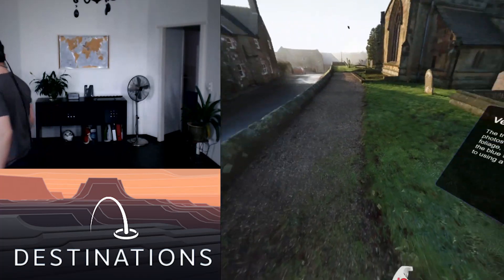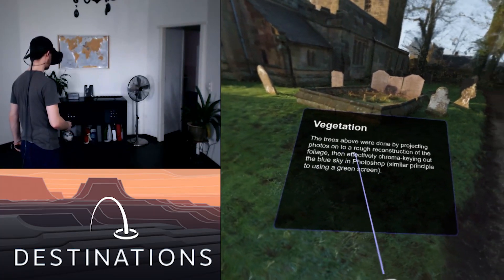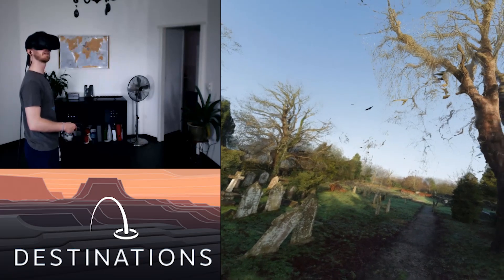Nothing here is moving and the grass is a little bit low detail. Vegetation — it was done by projecting photos onto a rock for construction of the foliage. Oh, that's kind of smart. Look at that bird flying.